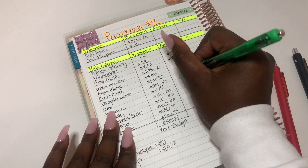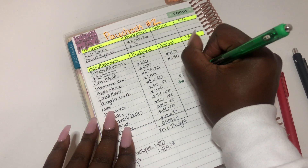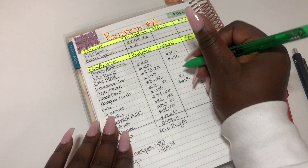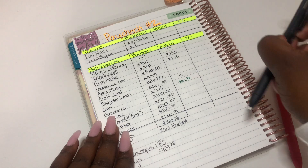Gas — I am under so far. I just got gas this morning and I think it was like sixty-one dollars, some change, but we're just going to put sixty-one dollars.